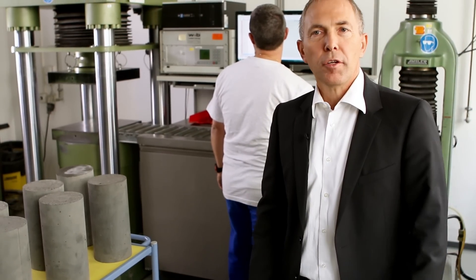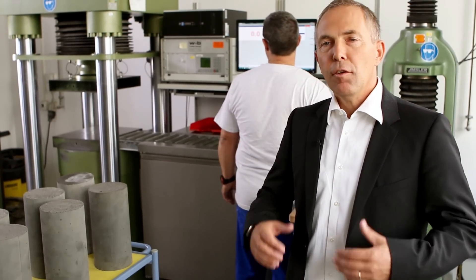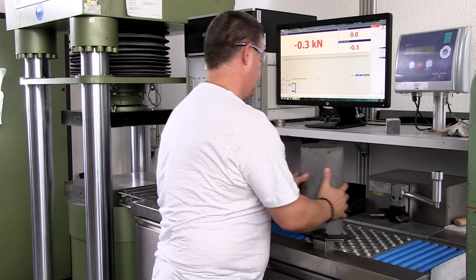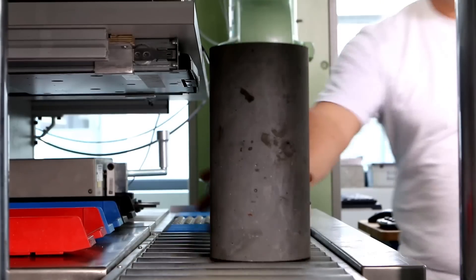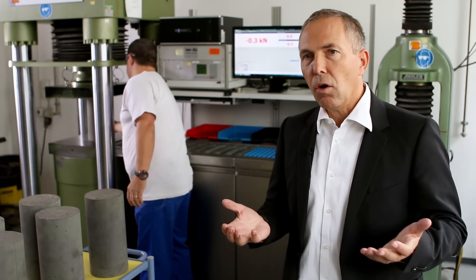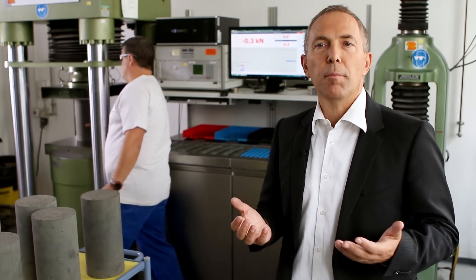Here we are in our concrete testing lab, in which we measure the final performance of cured concrete. The machine in the background is a compression strength measurement equipment. It measures the load that samples of this size can carry before it disrupts. Regular concrete can go up to 30 to 50 megapascal.